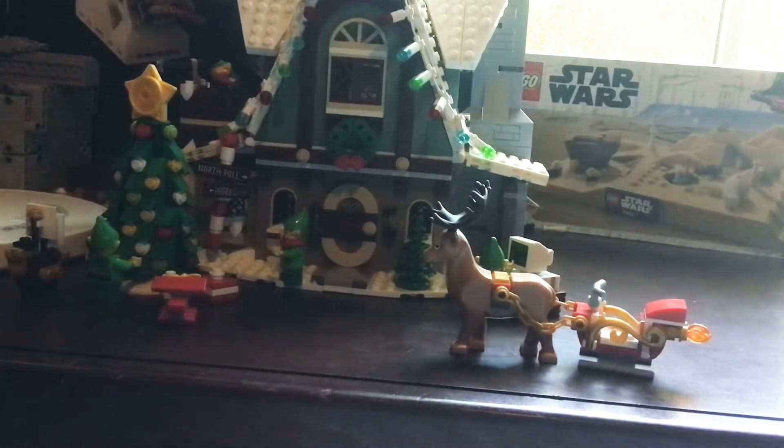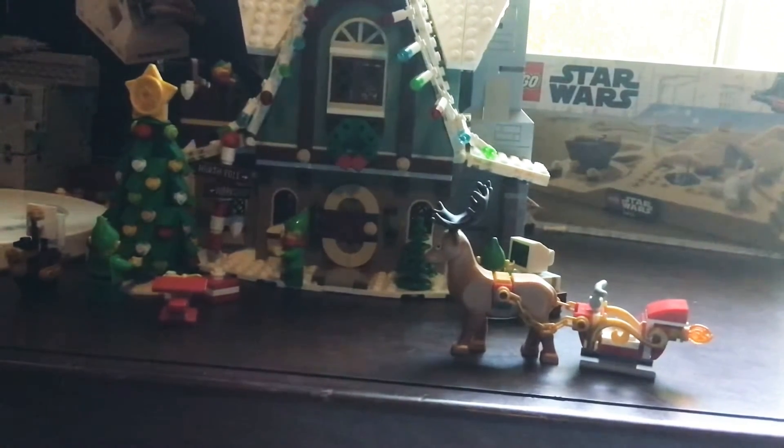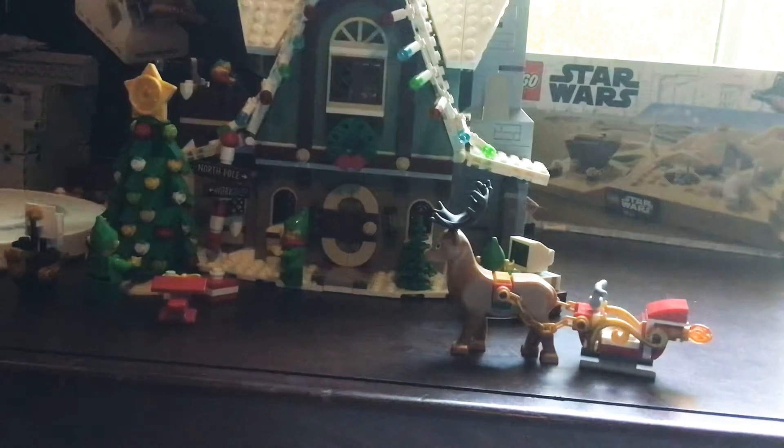Hello guys, welcome back to another LEGO video. Today I have set number 10275, the LEGO Elf Clubhouse with 1,197 pieces for 18 and up. I'm obviously not 18, but I don't really care. So let's get straight into it.